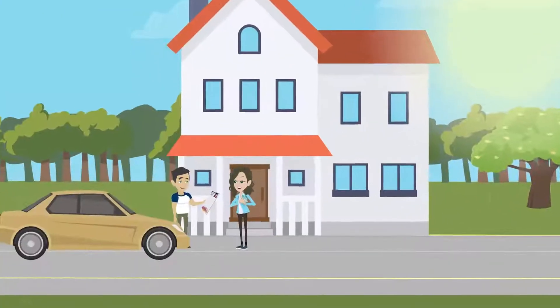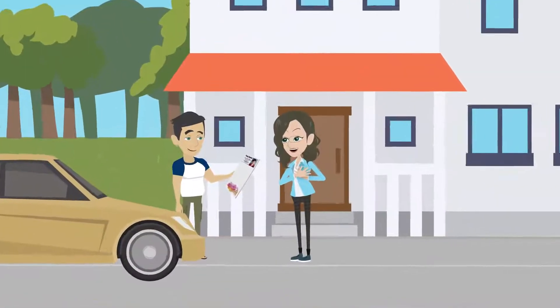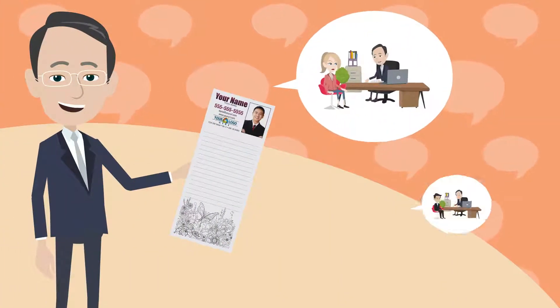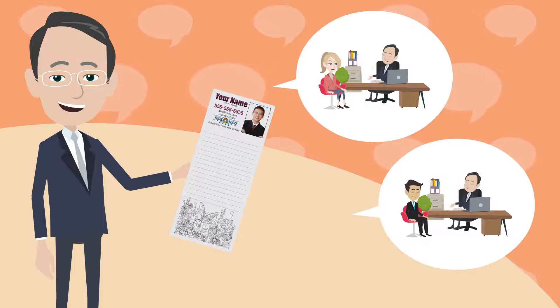You can also hand deliver or mail your personalized notepads to your target neighborhoods. However you use them, your personalized notepads will help you to stay top of mind with your clients.